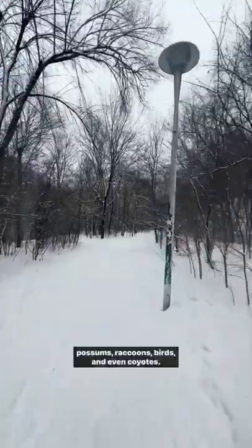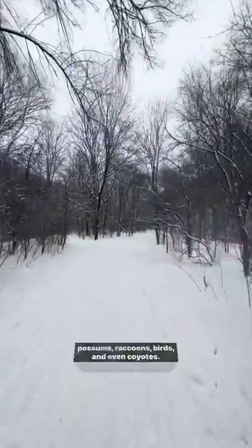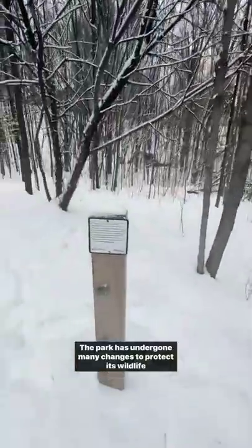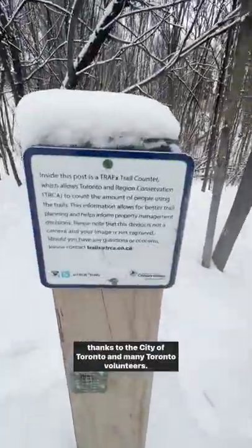Apparently, the trail itself is home to many animals like possums, raccoons, birds, and even coyotes. One neighbor told me he can sometimes hear them howling from his property. The park has undergone many changes to protect its wildlife thanks to the city of Toronto and many Toronto volunteers.